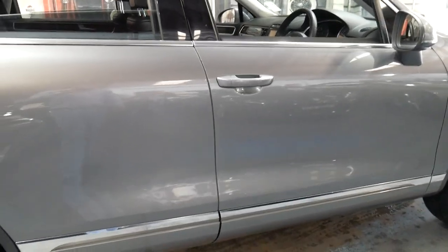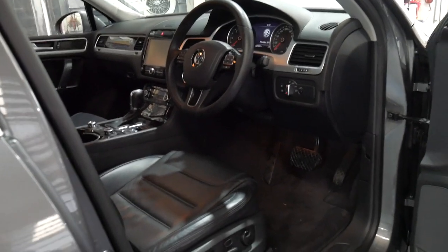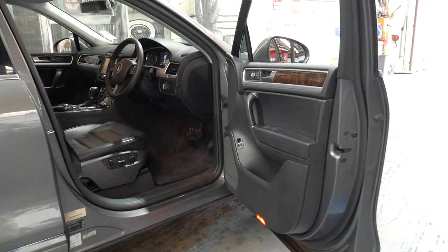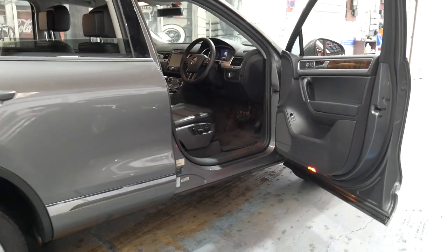It's done 147,000 kilometers but you'd certainly never know it from looking at the car or driving it. Every single service has been done on this car at a Volkswagen dealership and it spent a lot of its time on the freeway and in the Hunter Valley region.